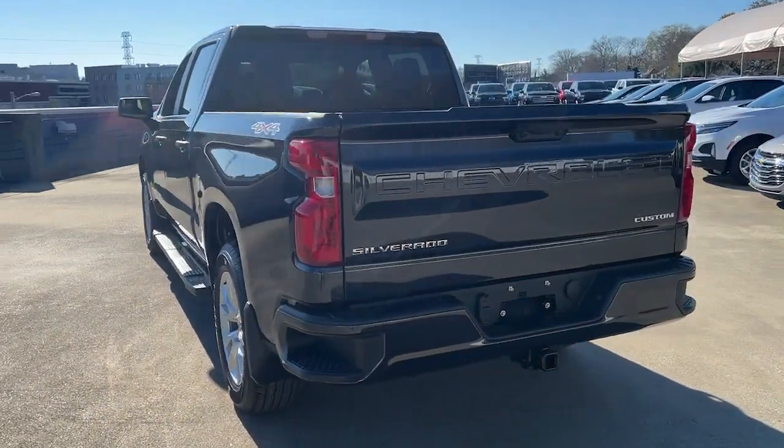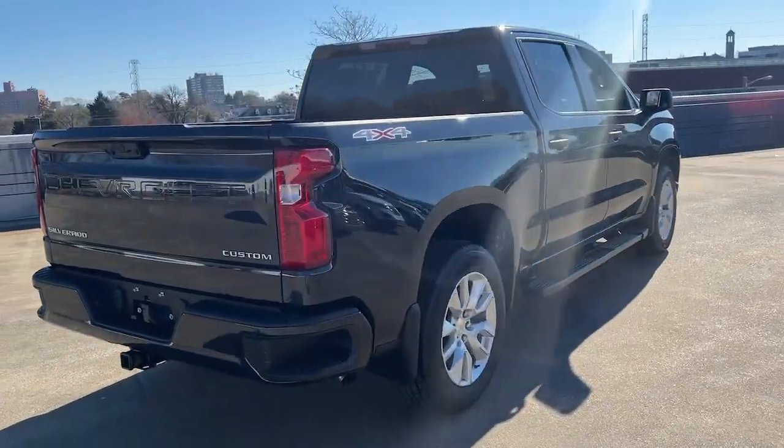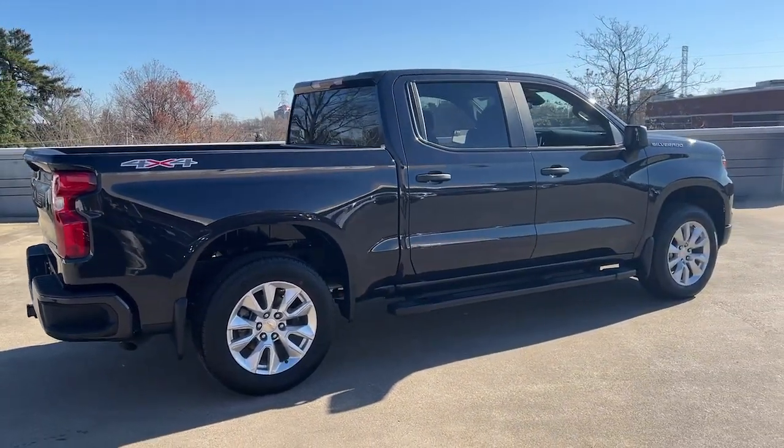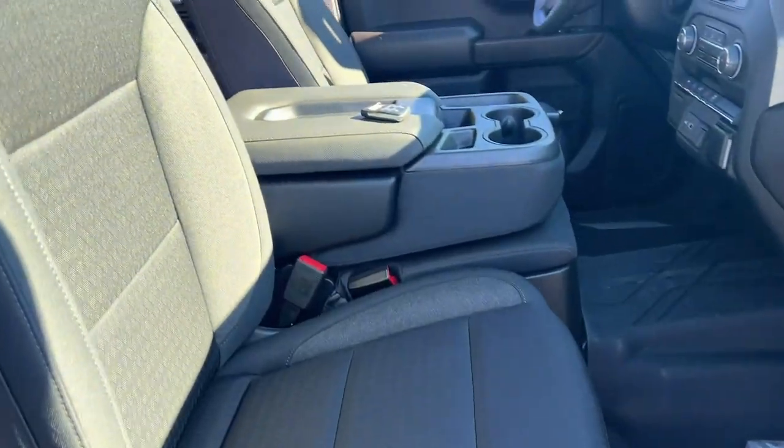Keyless entry, satellite radio, backup camera, heated mirrors, lane-keeping assist, keyless start, four-wheel drive, remote engine start, Wi-Fi hotspot, Bluetooth connection.